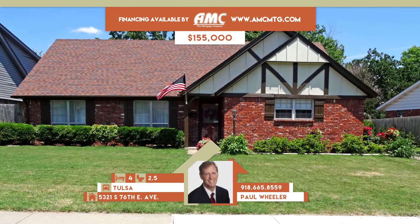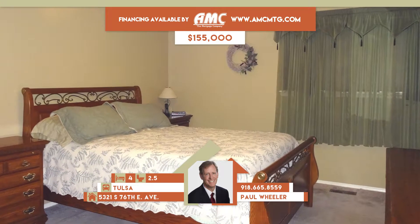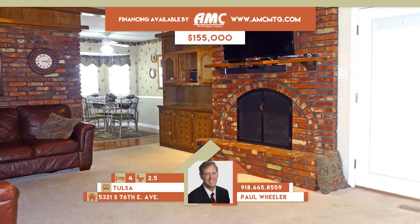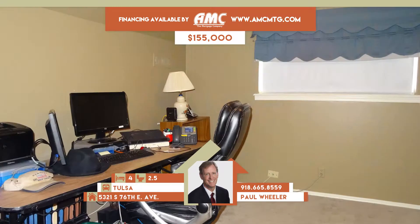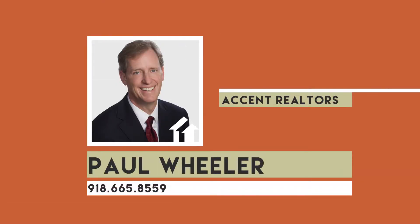5321 South 76 East Avenue in Tulsa. Great neighborhood, super location, and beautiful landscaped backyard with large patios. This spacious home has formal living and dining. Family room has fireplace, bookcases, and patio access. Sunny kitchen with brick arch over cooktop, newer HVAC and roof. 10x12 shed and workbench. Four bedrooms, two full and one-half baths. Tulsa schools. Call Paul Wheeler at 665-8559.